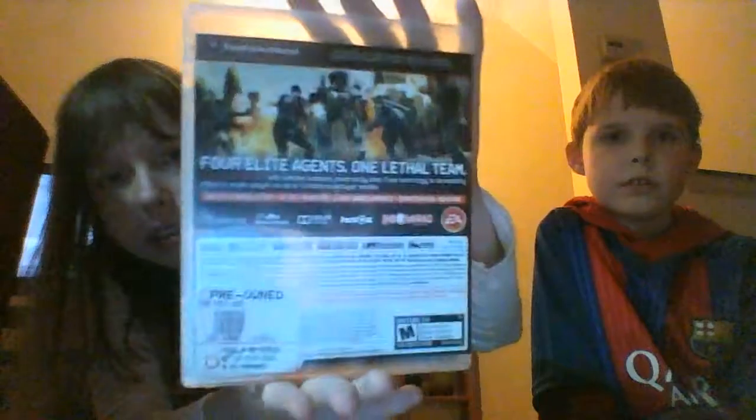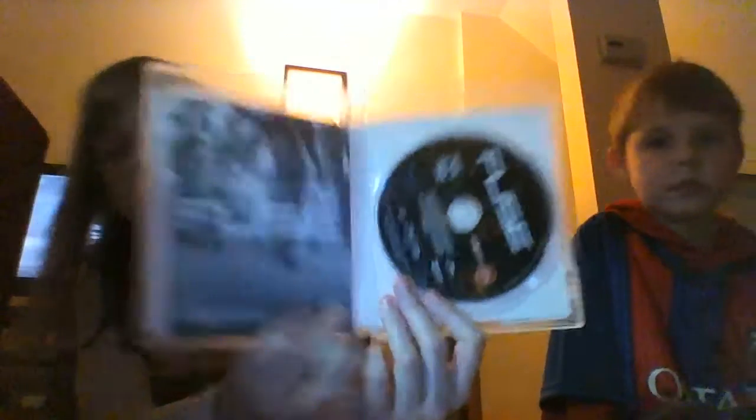Fuse is made by Insomniac Games. The back says 'four elite agents, one lethal team' and it has split-screen. This is what the inside looks like - every game comes with a little pamphlet but you don't really need it since it's not a guide. And that's what the disc looks like. That was our Barnes and Noble, Toys R Us, and GameStop haul.